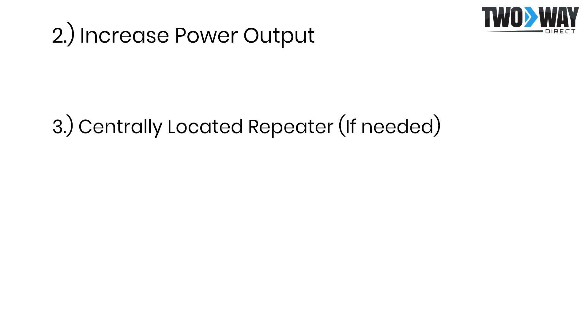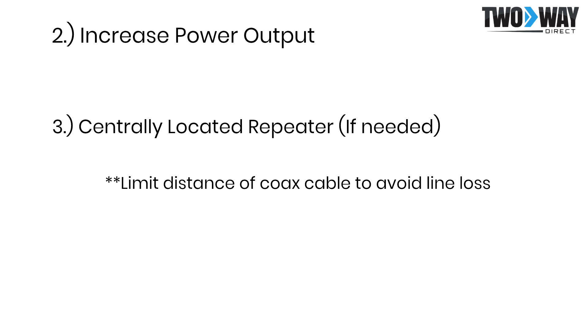In the case of a repeater, however, be sure to limit the distance of your coax cable in order to prevent line loss. Lastly, choose the best type of antenna for your communications.